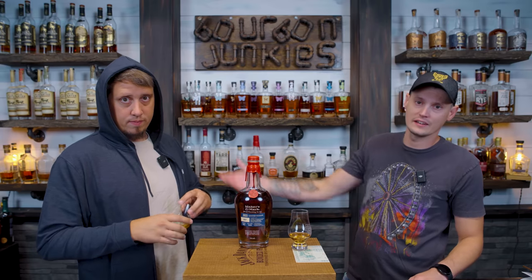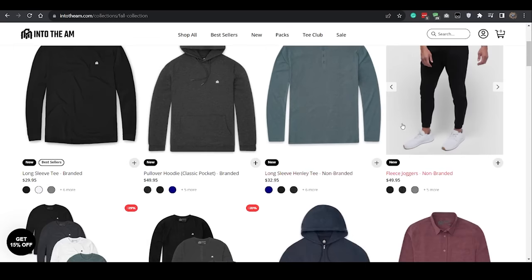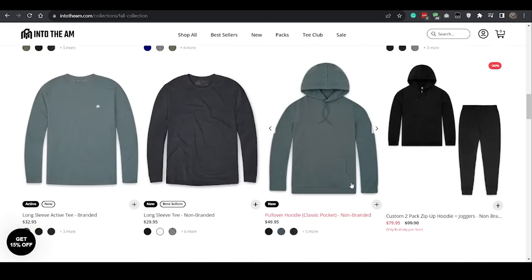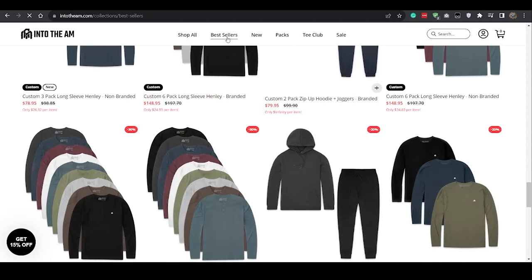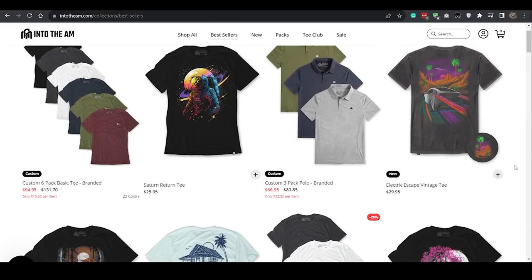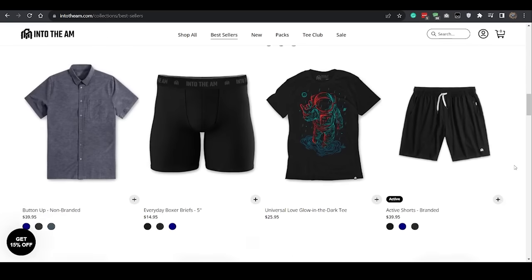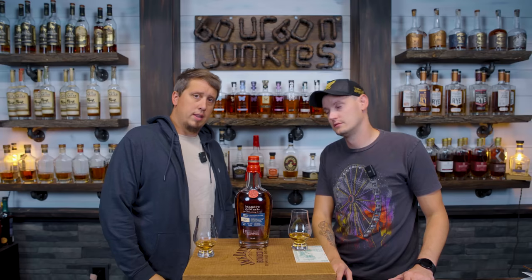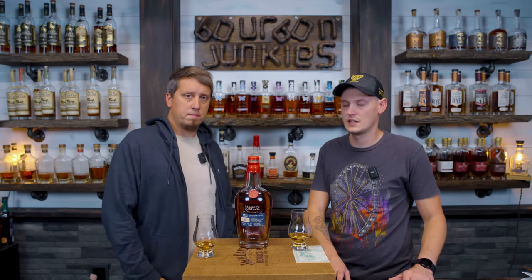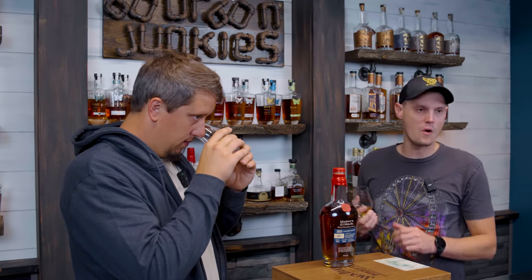Today's video is sponsored by Into the AM — as you can see, Dan is sporting a new zip hoodie. They just launched their fall collection. Whether you're looking to keep it minimal with basic tees or spice it up with graphic tees, Into the AM has you covered. Click the link in the description for 10% off — that discount stacks on top of their already awesome bundles.